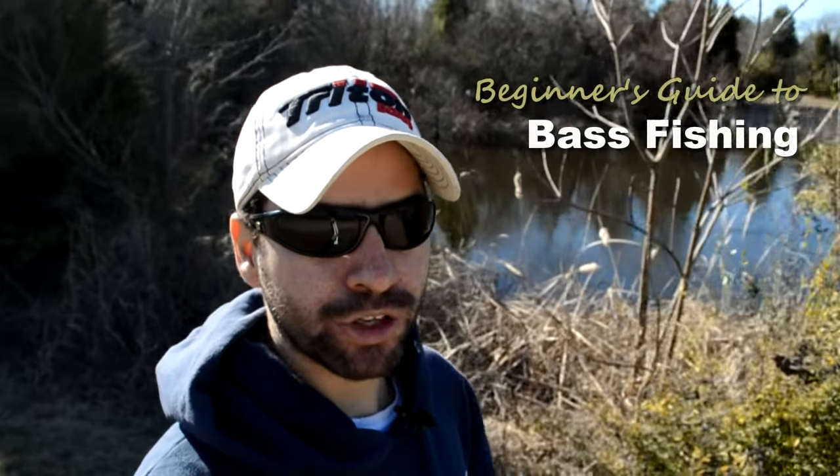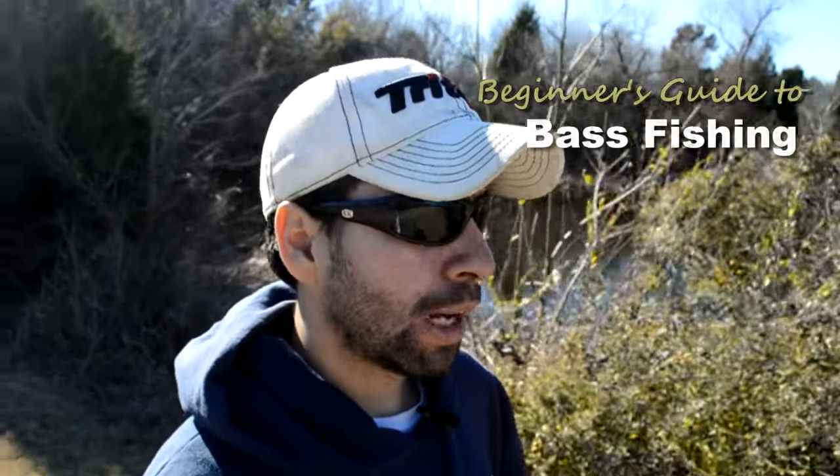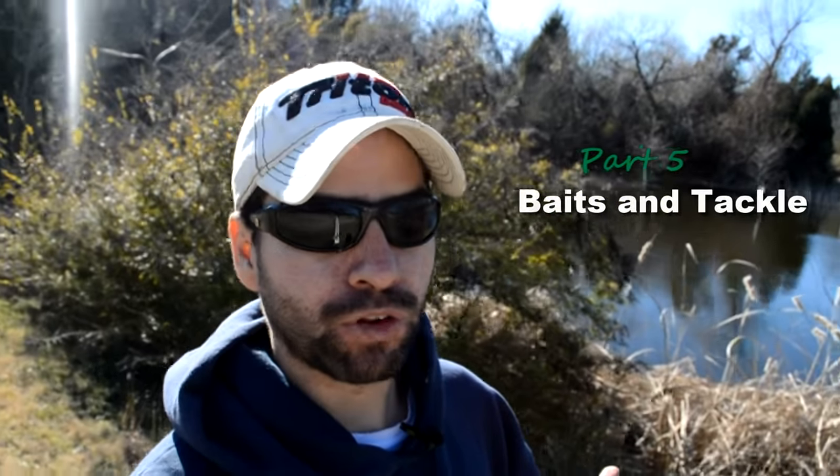Hey guys, my name is Jeff. Welcome back to Hack Cam Bass's Beginner's Guide to Bass Fishing. This is part five. Up to this point, we've gone out and purchased our brand new rod and reel. We've spooled it up with some fishing line. Now all that's left to do before we head out and do some actual fishing is buy some baits and tackle.